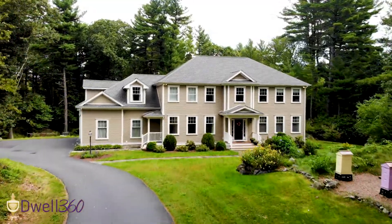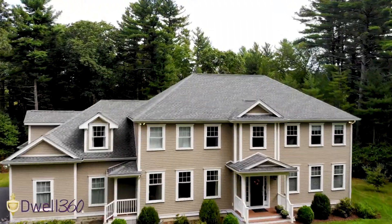Today I'm going to show you Dwell360's wonderful listing here on South Street in Needham, Massachusetts on over 2.6 acres. I'm John Lynch with Dwell360 Real Estate and today we're going to explore this lovely home with over 4,000 square feet of living. I can't wait to show you around the home, explore some of the wonderful spaces, and take a look at the beautiful backyard.